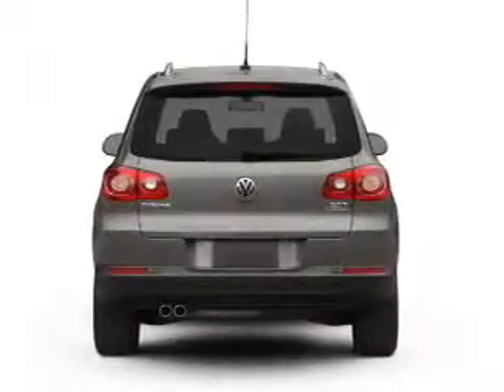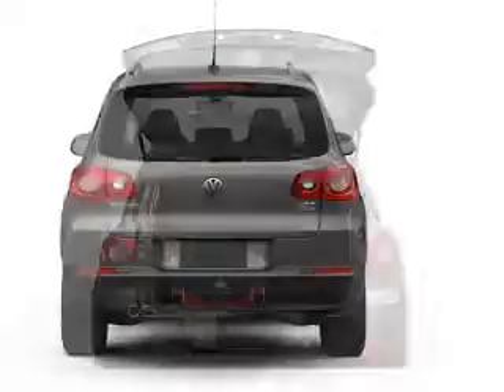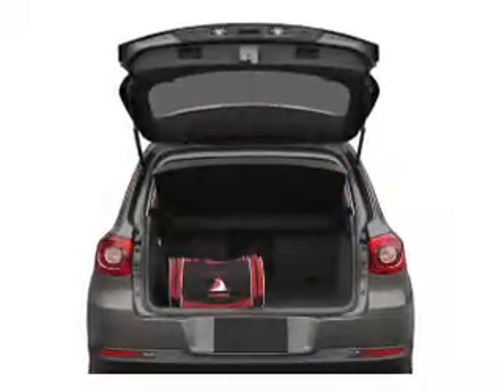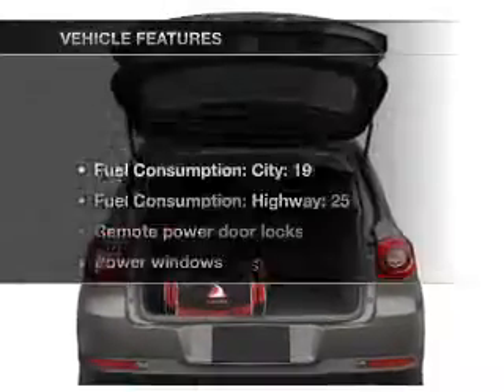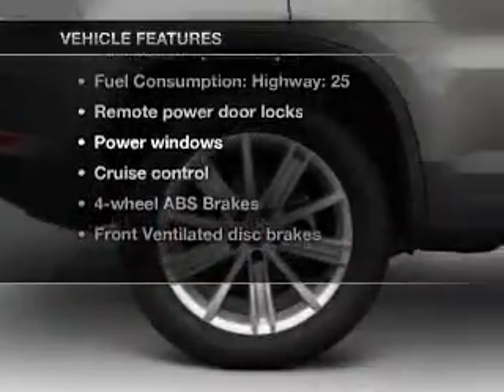Premium wheels lend a distinctive appearance. Anti-lock brakes help you bring your vehicle to a safe stop. Heated seats comfort you on cold winter days. And with these notable features, you won't want to miss out on the opportunity to own this amazing ride.